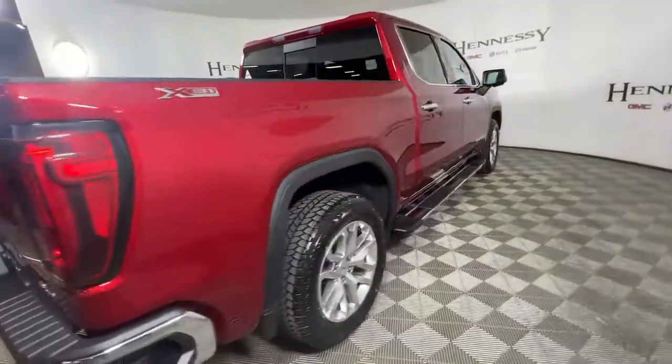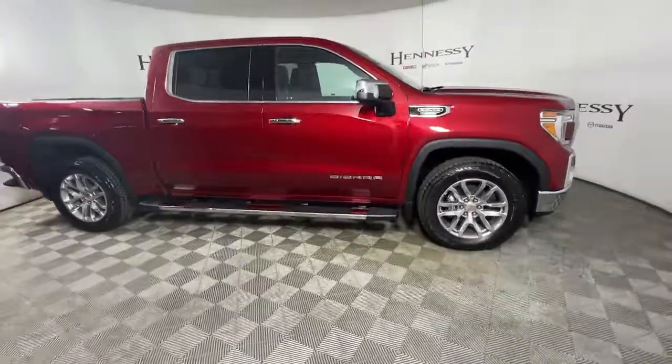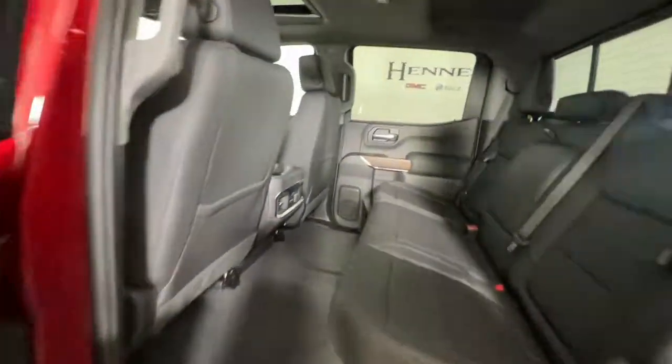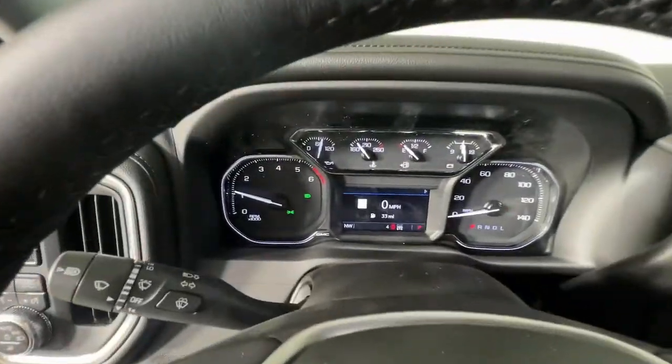These are just some of the great options this vehicle comes with: navigation system, heated driver's seat, keyless entry, sun/moonroof, fog lamps, bed liner, adaptive cruise control, aluminum wheels, Wi-Fi hotspot, and electronic stability control.